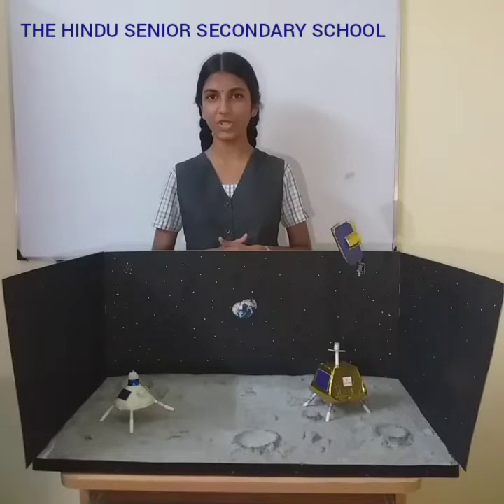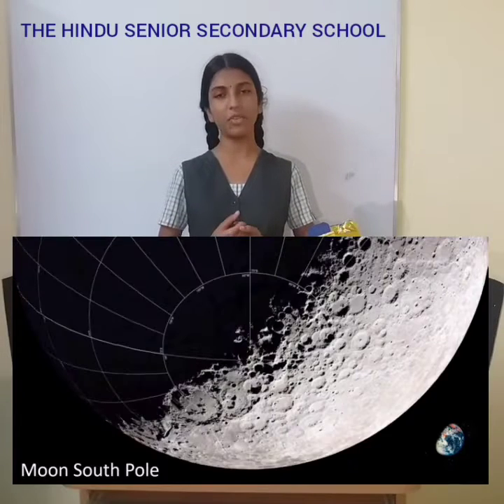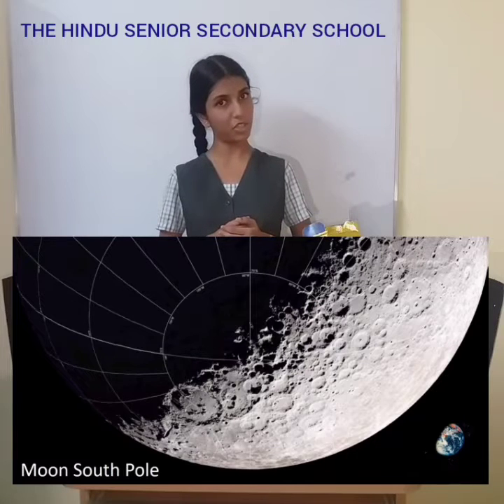Hello everybody, I'm Janani from the Hindu Senior Secondary School. Today, let's embark on a journey beyond Earth's bonds, exploring the remarkable world of moon missions.